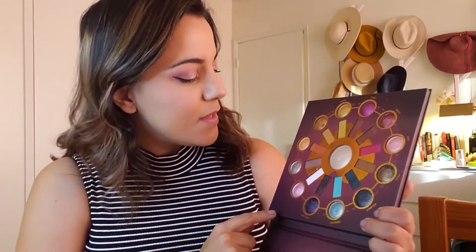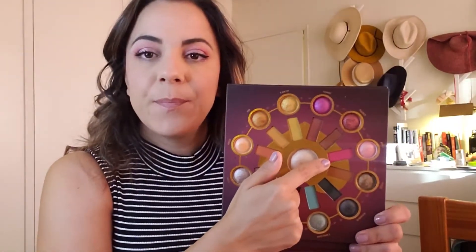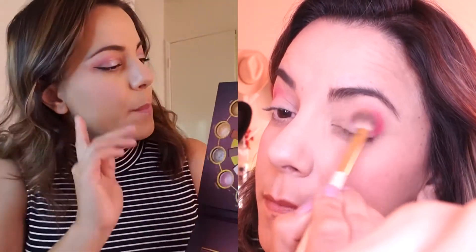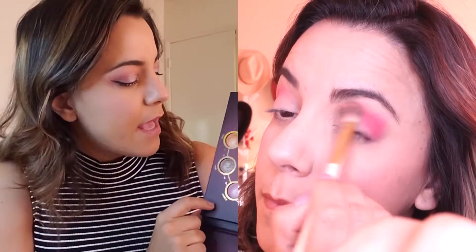I also used the Aries, which is this much brighter pink. So I started with that, blending Aries into my crease with my big fluffy brush — also a BH Cosmetics brush, I believe. I blended Aries, the matte Aries, into my crease, and then went and applied a little bit of the matte Libra onto the eyelid, just patting it on. I really was not careful because I was in a bit of a rush.